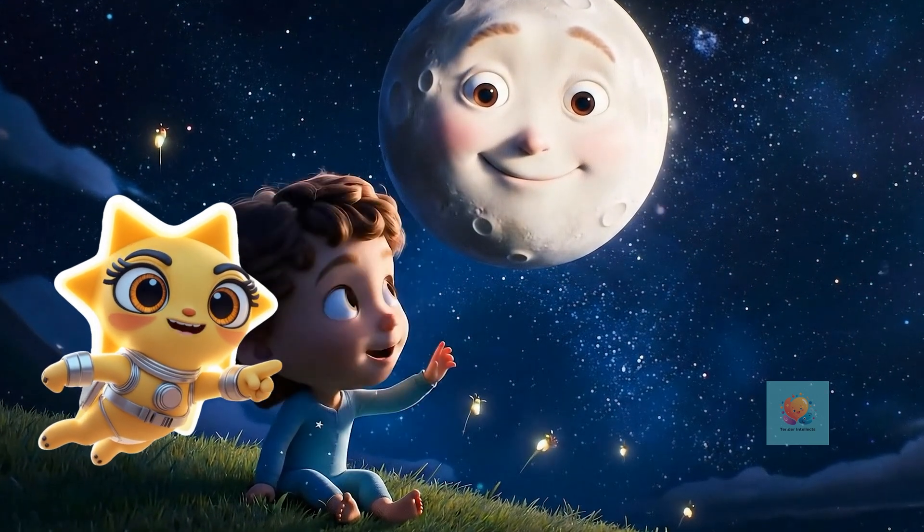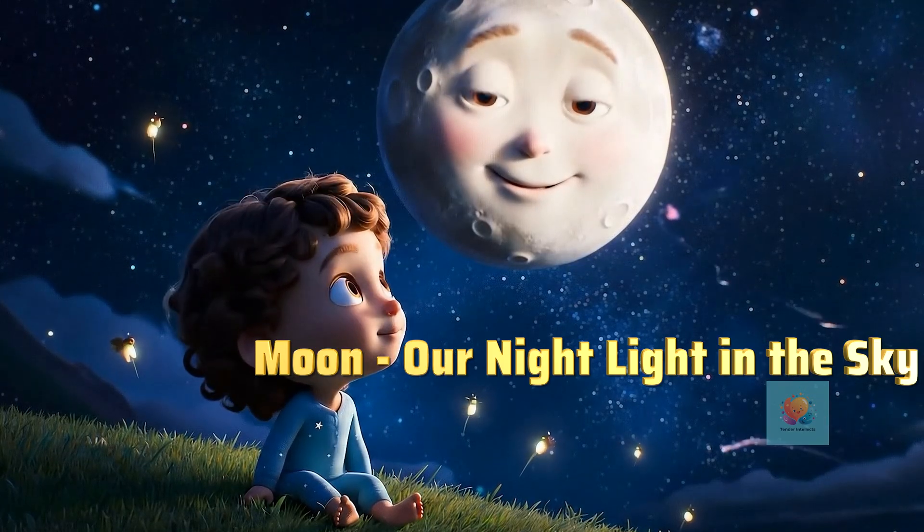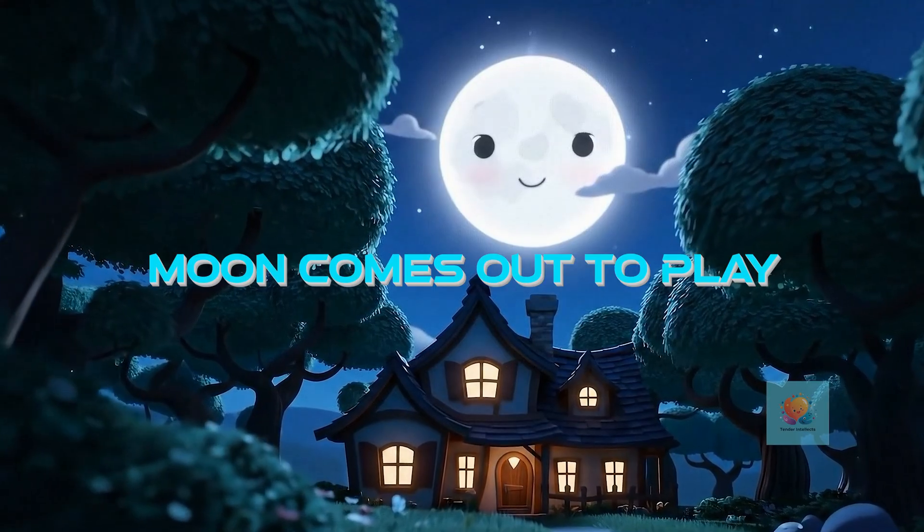Moon! What do you see? Our night light in the sky! Do you ever wonder about our glowing friend? When the sun goes down, our beautiful moon comes out to say hello.